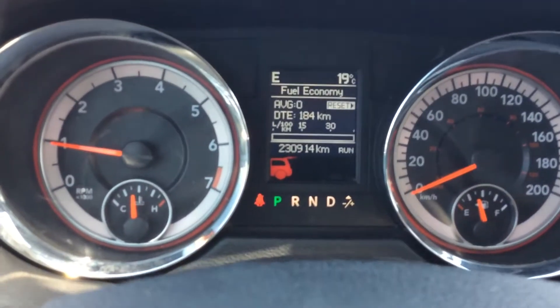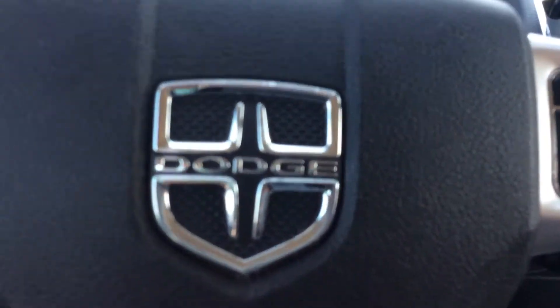This vehicle has 230,000 kilometers. Come check it out at Country Ford in Wilkie.